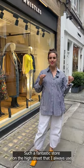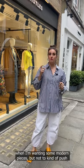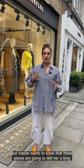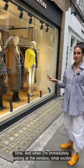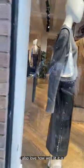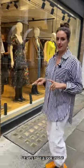We are outside Whistles — such a fantastic store on the high street that I always use when wanting some modern pieces, but not to push the client too far. She wants to express herself more but wants to know these pieces are going to last a long time. What excites me most looking at the window is there's so much texture. We're at the store in London, St. Christopher's Place, just off Oxford Street. Let's take a look inside.